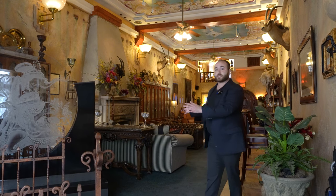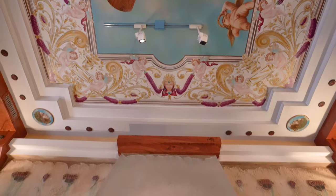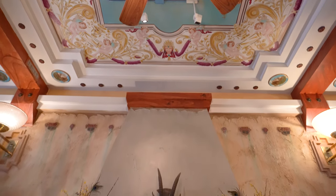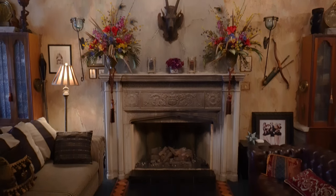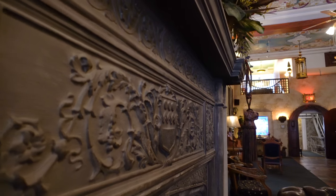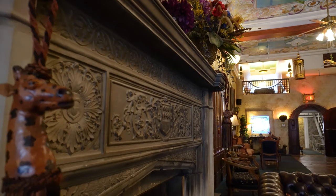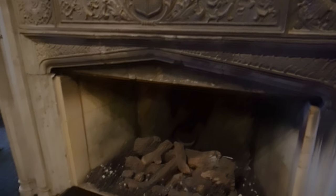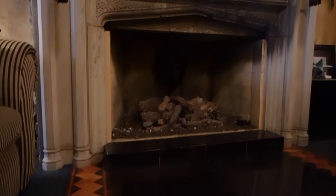Moving further into the space, we arrive at a Gothic fireplace which has two built-ins on either side of it. Now this fireplace and these built-ins were both rescued from a historic home in Ledoux. The home was being torn down to clear out space for newer homes, and the owner of this building found it in his heart to rescue these charming pieces and bring them in. It's really amazing to see these local pieces reinstalled here, given a second chance at life.